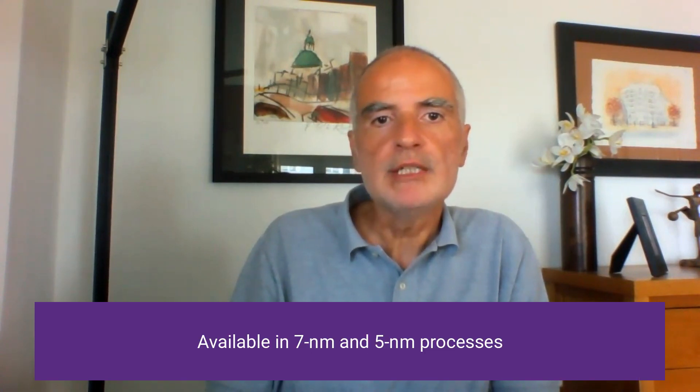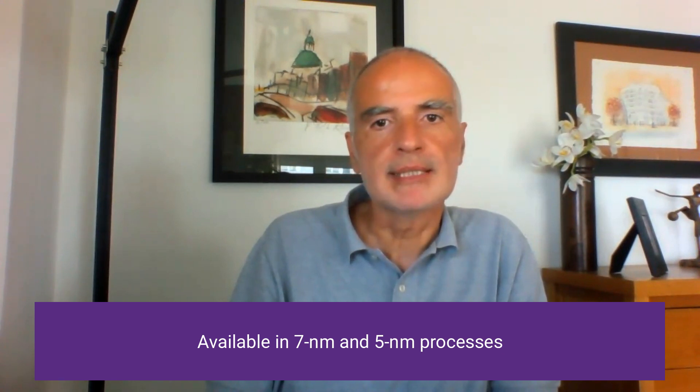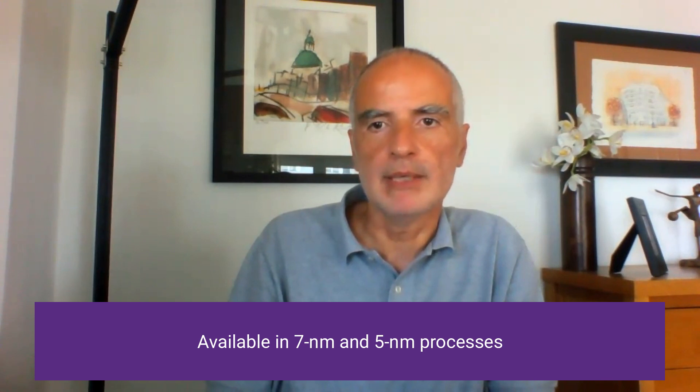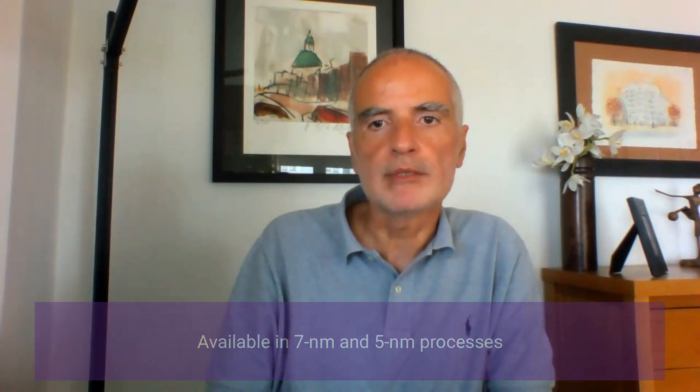The Synopsys die-to-die PHYs were initially deployed in 7nm and 5nm processes to meet the needs of the most active market segments, which are in the area of high-performance computing and networking. We are now quickly expanding the roadmap to more processes and nodes to better support customers targeting other applications. In line with high-quality development flows, we have built test chips to validate all these IPs.